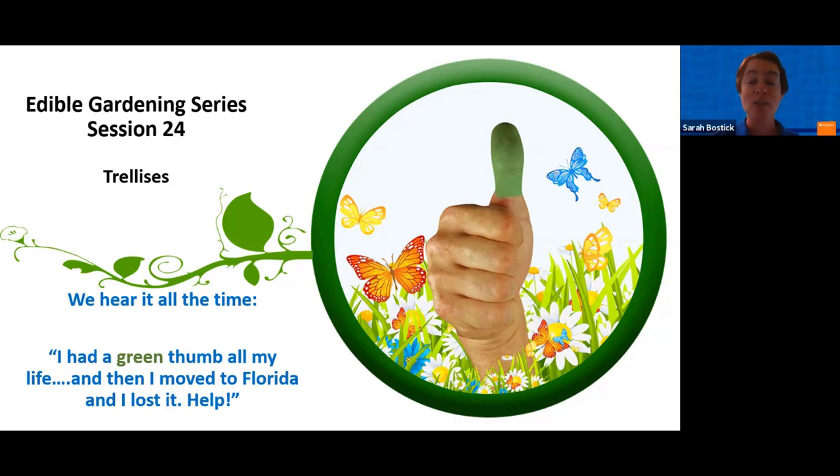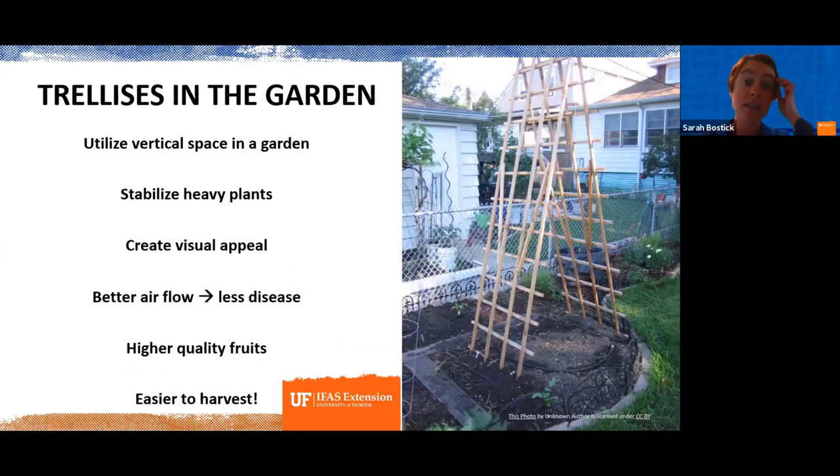Today we're going to talk about trellises. I really love talking about trellises because they truly are one of the most fantastic things you can incorporate into your garden, and there are a lot of reasons for that. The list on your screen covers the benefits I'll walk through during the next 15 or 20 minutes. As I talk, I hope the pictures on screen also give you ideas, because there are so many ways to create a trellis, an arbor, or some sort of structure that gives support to plants.